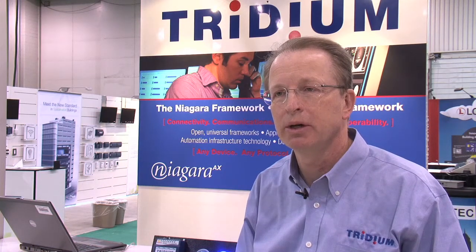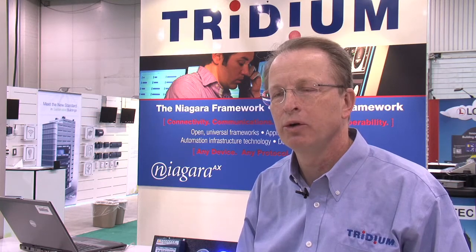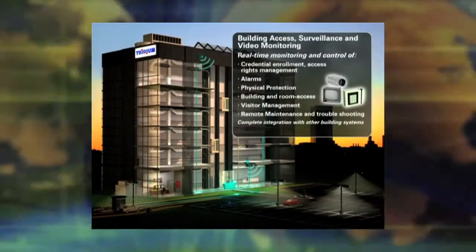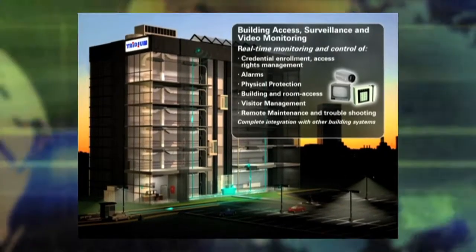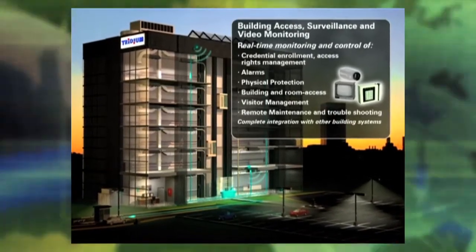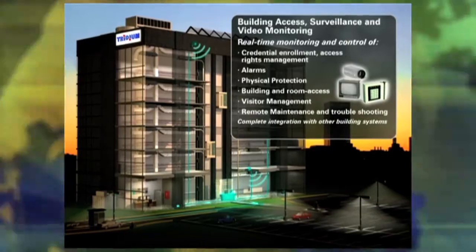The problem that Tritium set out to solve many years ago was to create a software platform that could communicate with all these diverse systems and bring them all together — and not only bring them together, but allow users to interact with these systems from a browser, taking advantage of the internet.